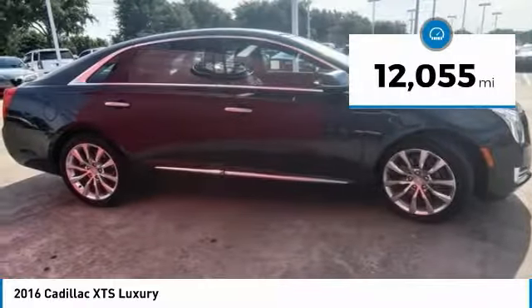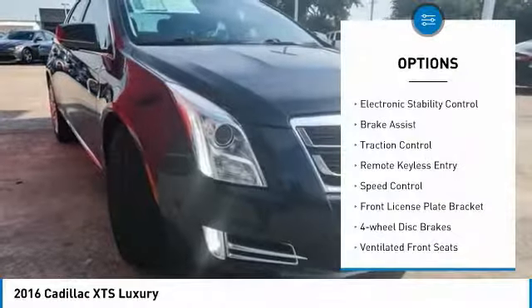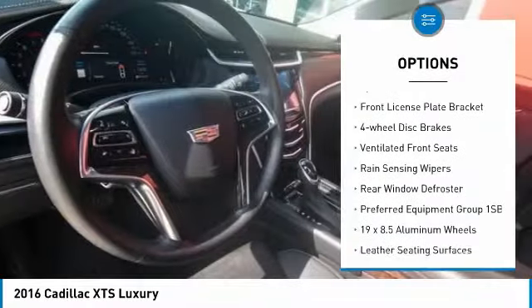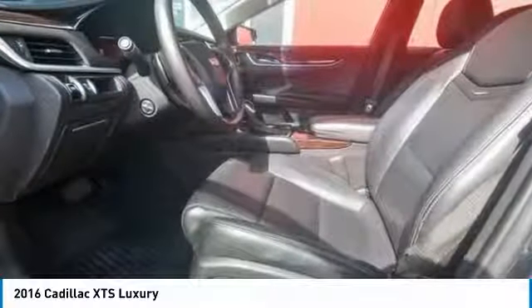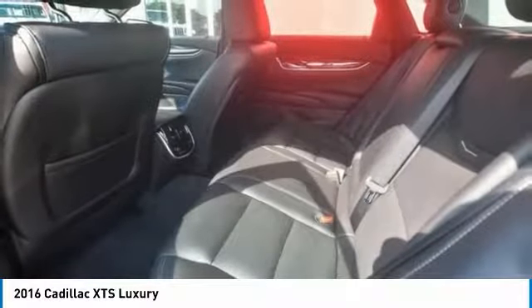This vehicle has less than 15,000 miles. Here are some of this vehicle's great options: electronic stability control, brake assist, traction control, remote keyless entry, speed control, front license plate bracket, four-wheel disc brakes, ventilated front seats, rain-sensing wipers, rear window defroster.